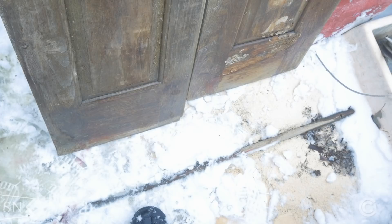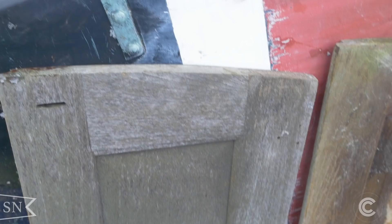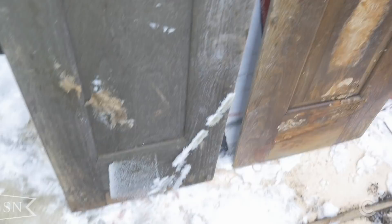Here's another nice surprise with some good news and some bad news. The good news is that the companionway doors were still there, stored down in the cabin, and are in need of restoration, but in overall good shape — not structurally distressed, broken, splintered, or falling apart at all. That's pretty amazing.